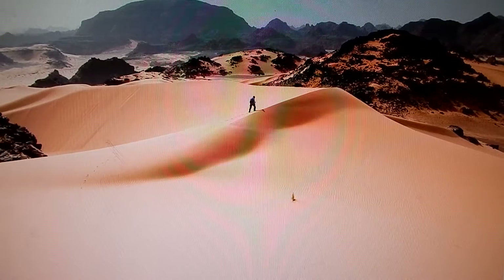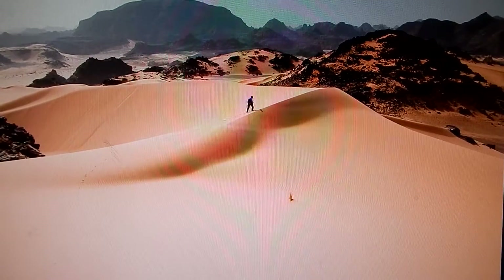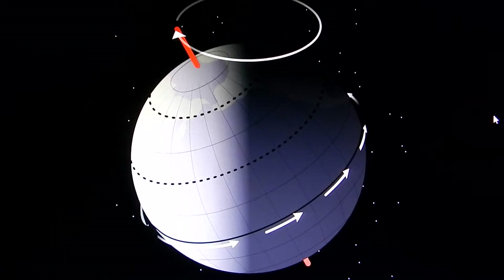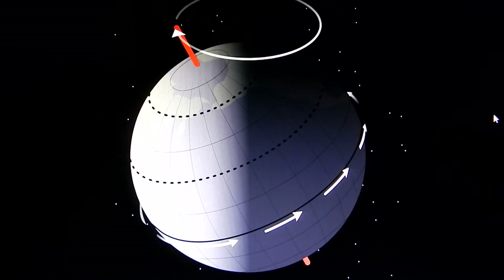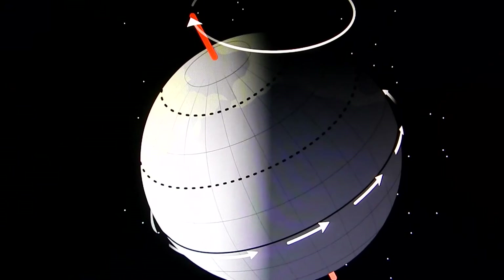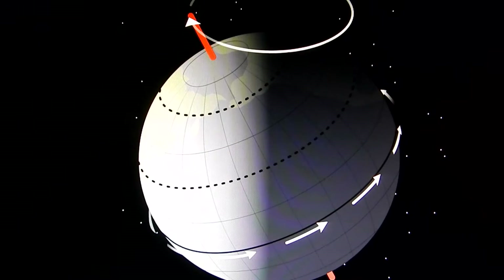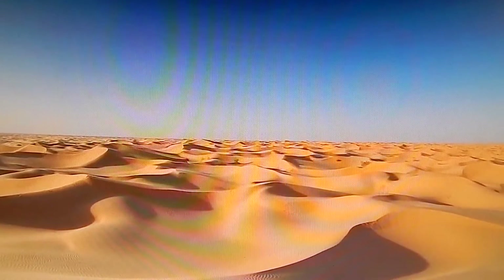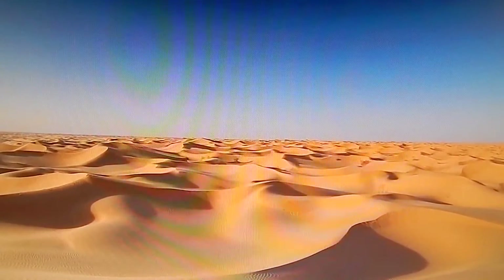So what happened to turn it into a desert? Scientists believe that at that time, the northern hemisphere of the earth was tilted about a half a degree more toward the sun, and that made the northern hemisphere just a little bit warmer. Now you might think that warmer means drier, but not necessarily.